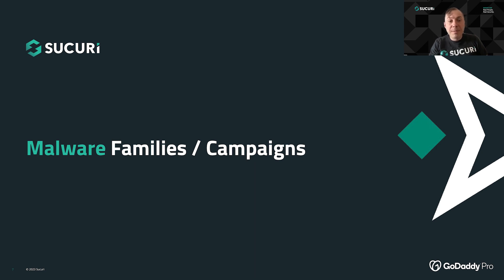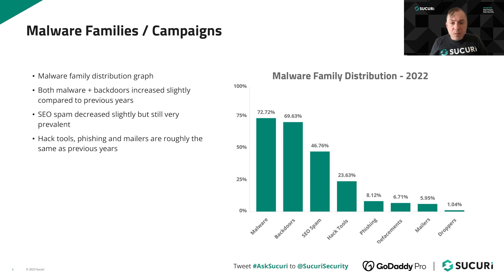Let's take a closer look at some of the malware families and campaigns we noticed over the course of the year. These numbers are pretty similar to previous years, with malware and backdoors being by far the two most common types of infections. You'll notice a little bit of a percentage overlap because when we scan websites, there's rarely only one type of malware or backdoor — usually there's both malware and a backdoor, or SEO spam and a backdoor. Compared to previous years, malware and backdoors increased slightly in prominence, while SEO spam decreased just a little. Hack tools, phishing, defacements, and mailers are roughly on par with previous years.